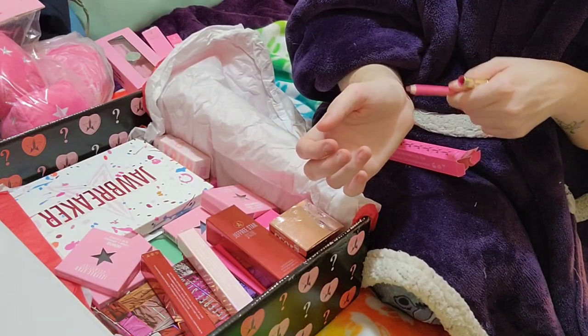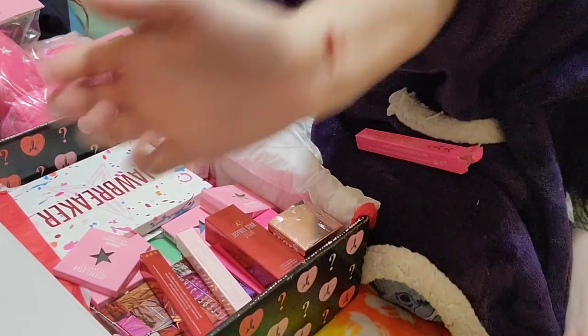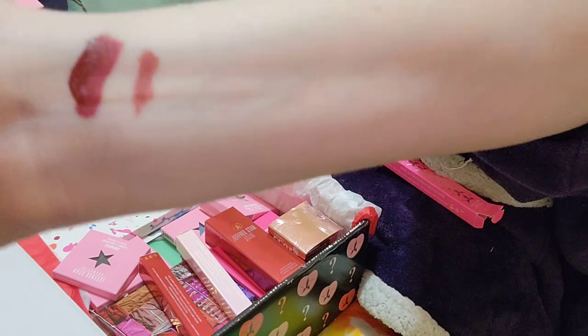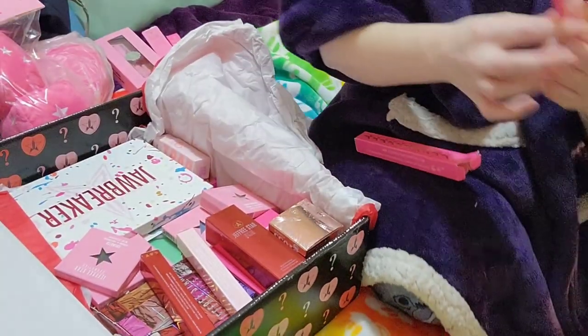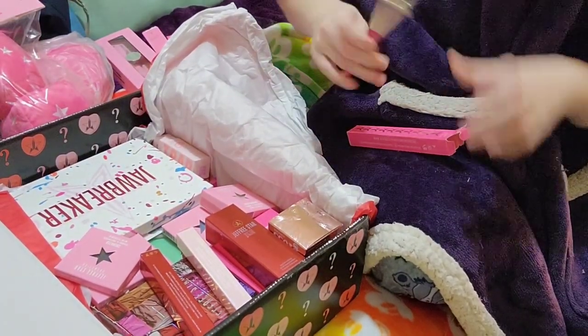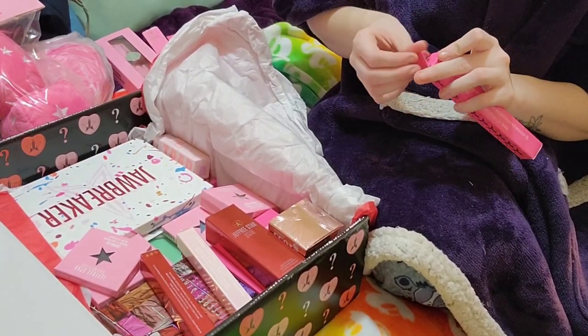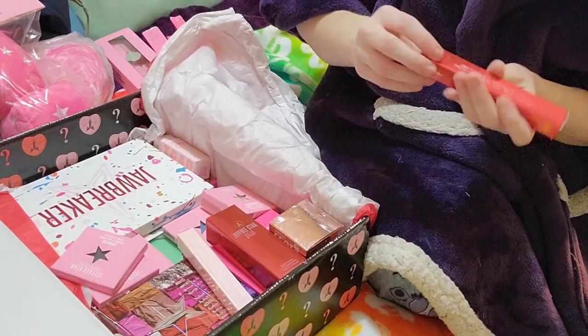I'm right-handed and I'm swatching this on my right arm, so sorry if it doesn't look very good. The second thinner one is Gemini. And I don't know why I'm putting them all back in the boxes because I'll have to take them out anyway, but whatever.